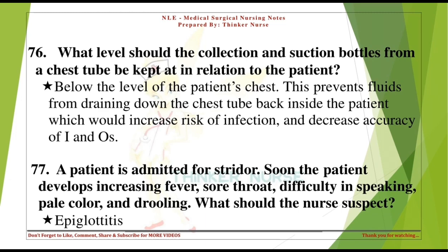A patient is admitted for stridor. Soon the patient develops increasing fever, sore throat, difficulty in speaking, pale color, and drooling. What should the nurse suspect? Epiglottitis.